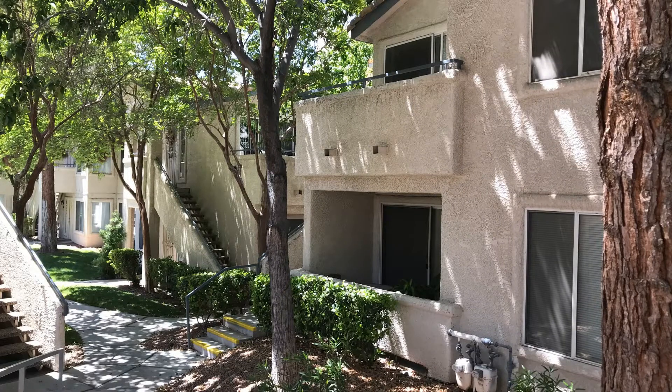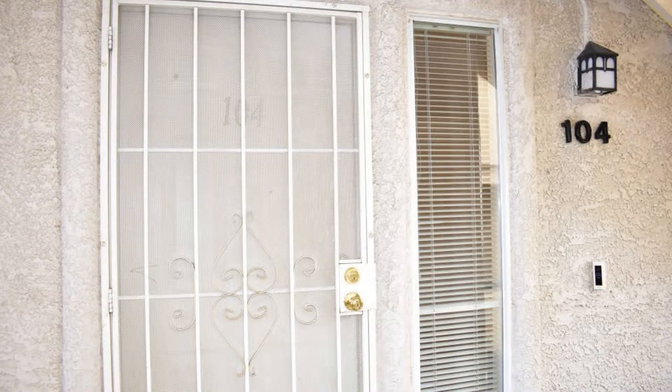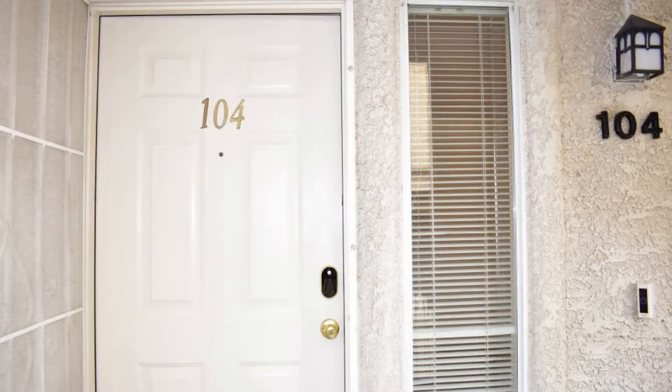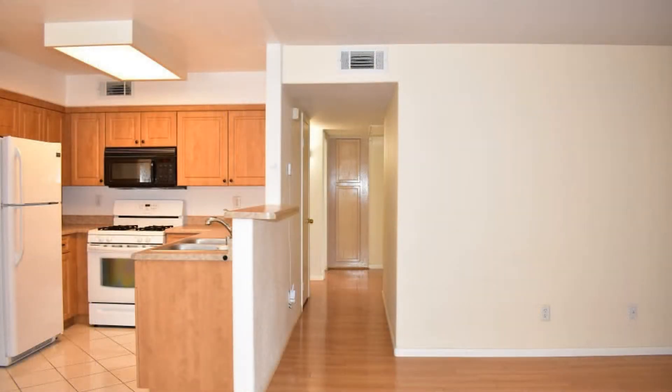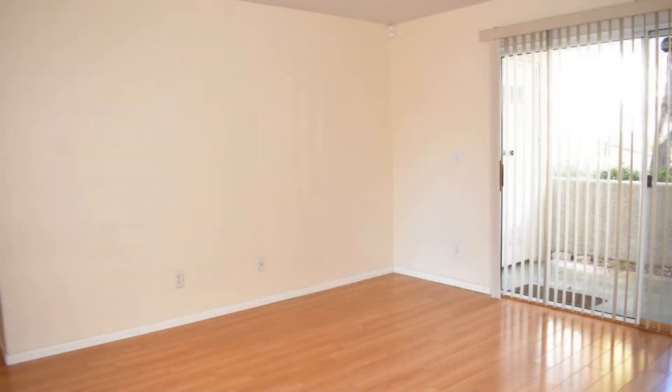This condo in Las Vegas, Nevada features a covered parking spot, 1,190 square feet of living space, and wood laminate and ceramic floors in the common areas. The living room is spacious and has plenty of natural light.